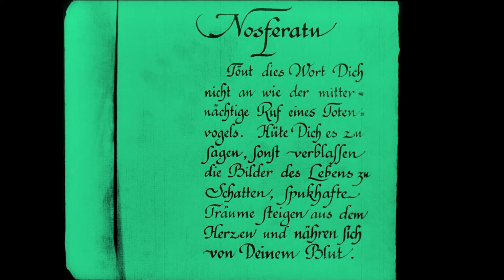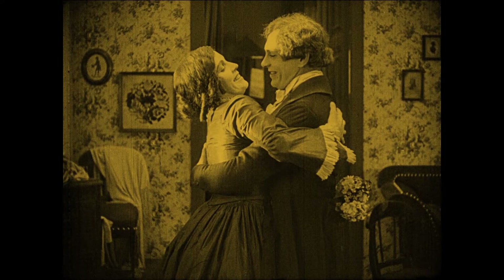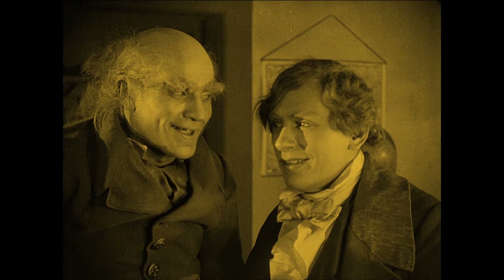It's really a treasure that it's amazing we even have a copy of, because legendarily it was supposed to be destroyed — every known print was supposed to be eradicated — because the film was unauthorized and did not obtain the rights to adapt Bram Stoker's Dracula. The widow Florence Stoker made it a mission to suppress this film, and when the company went bankrupt, to at least get it eventually destroyed.